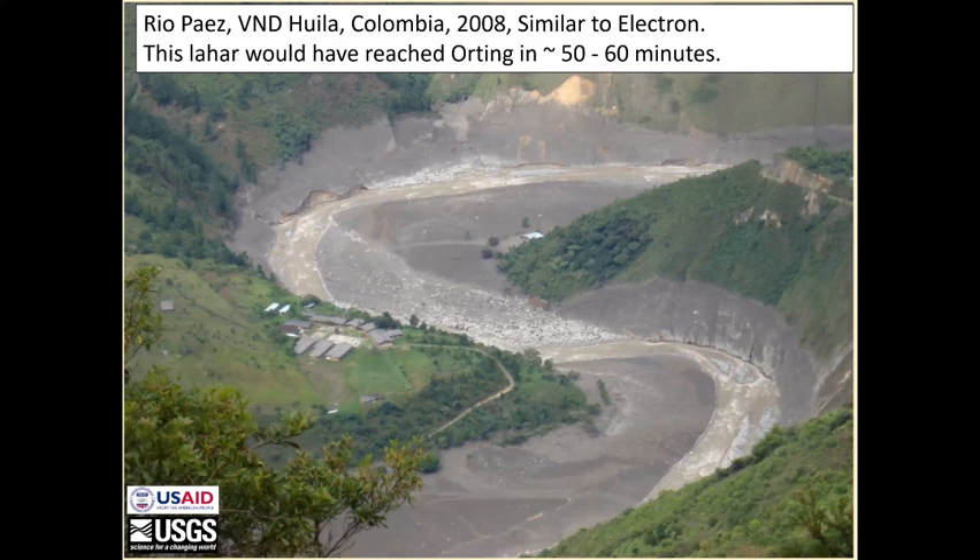This is what a 250 to 300 million cubic meter lahar looks like. This was the November 2008 lahar off of Huila in Colombia, down the Rio Paez.